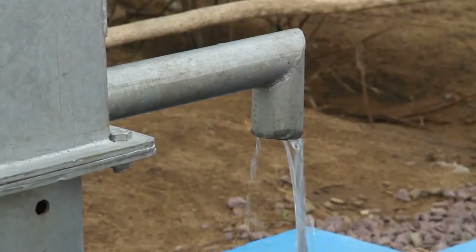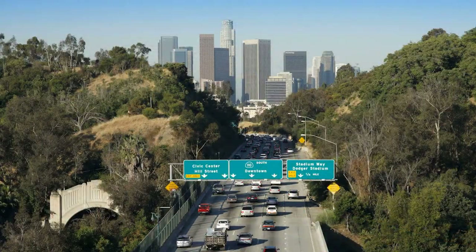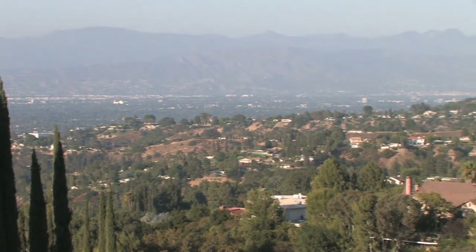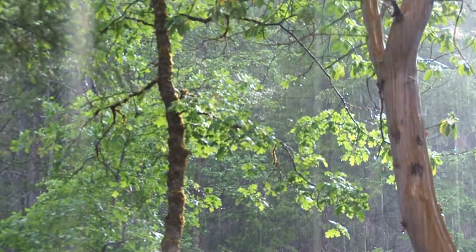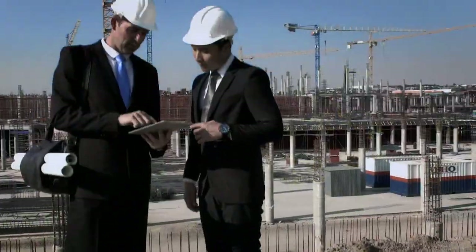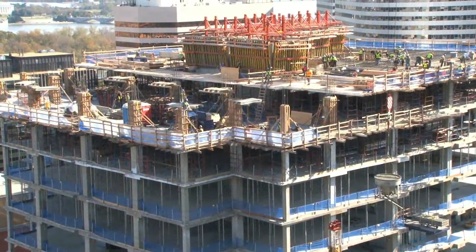Water scarcity is a mounting national and worldwide problem. In many regions, water demand has exceeded the reliable supply of surface and renewable groundwater. Efforts to conserve water and make better use of rainwater have increased dramatically in recent years. This new emphasis on controlling water usage has influenced the building and design industries to develop innovative methods of water conservation.